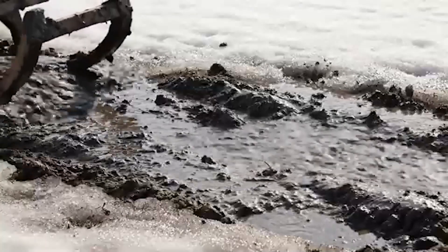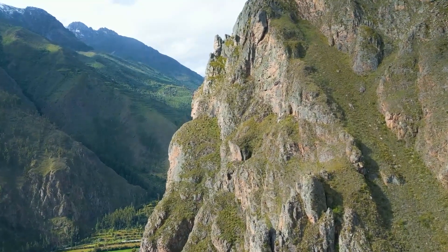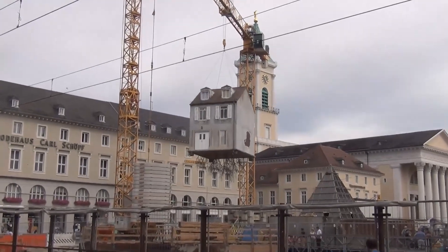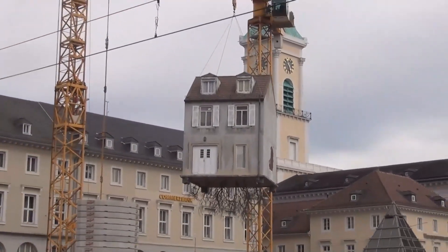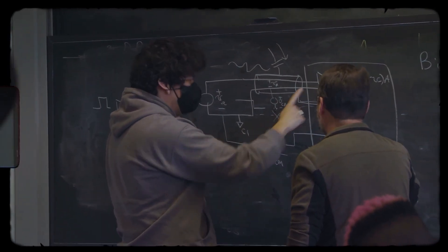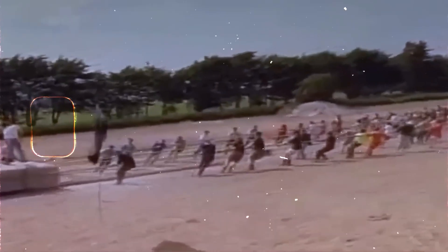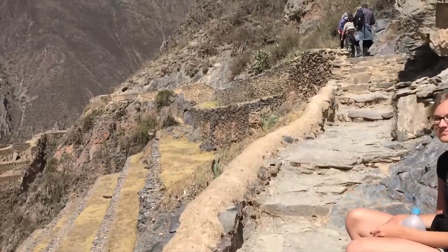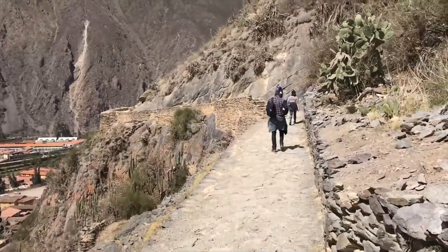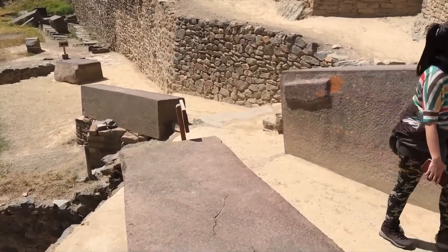Even then, the mud would have sucked the stones down like quicksand. Once they got the stones to the other side, they had to pull them up a mountain that rises 1,000 feet — like pulling a house to the top of a 100-story skyscraper. Experts from MIT tried to figure out how many people it would take to move just one of these stones. Their best guess was over 2,000 men pulling in perfect rhythm, but on a narrow mountain path there isn't enough room for 2,000 people to stand, let alone pull a rope. The space is too small for the math to work.